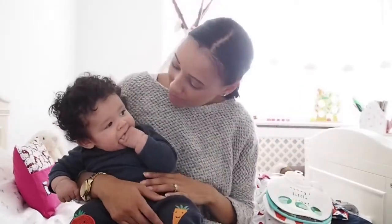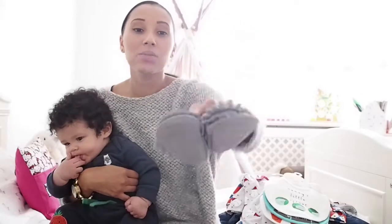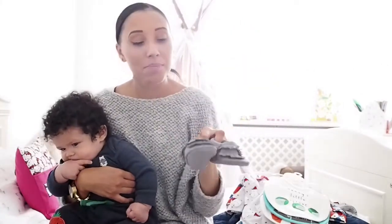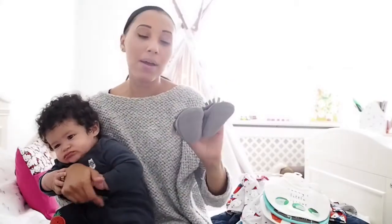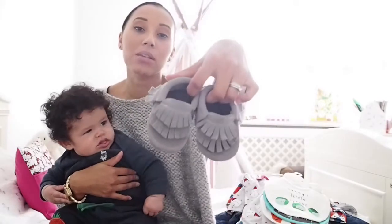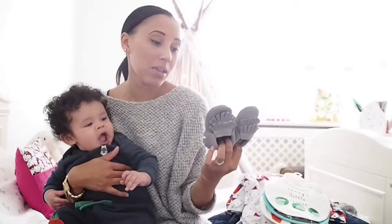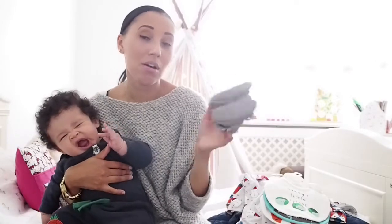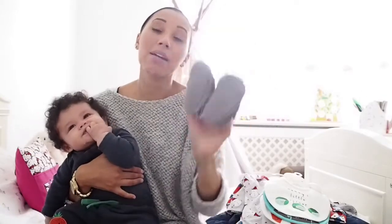Every little boy needs some shoes. We've got some little suede moccasins - if you read my monthly favourites post on the blog you'll see them coming up. These are the Me and Hayari grey double tassel moccasins, which are very, very cute. They were £20 and I think they're three to six months. I found those guys on Instagram.